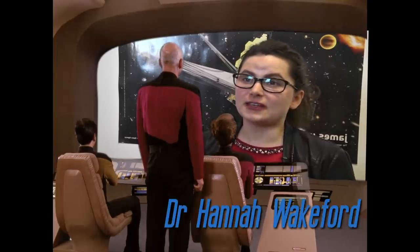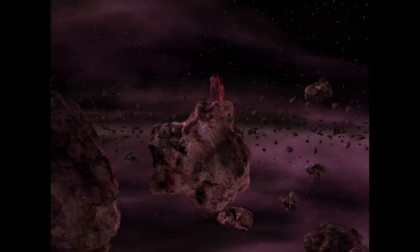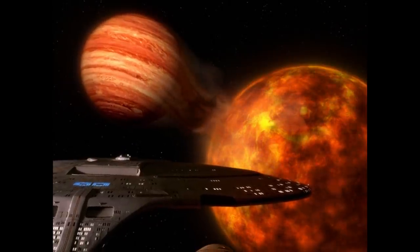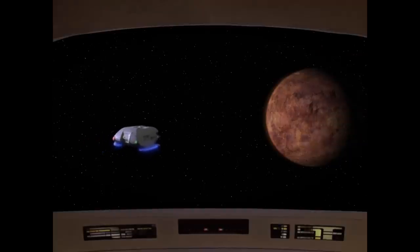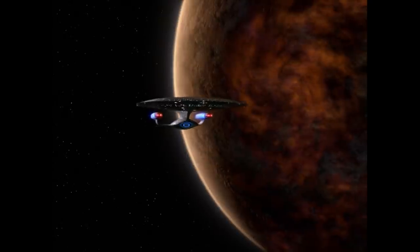That's Dr. Hannah Wakeford, lecturer in astrophysics at the University of Bristol. In this video, Hannah and I will go through the planets shown in Star Trek TNG, the TV series only, not the films, to work out which ones could really exist according to the known laws of planetary science.